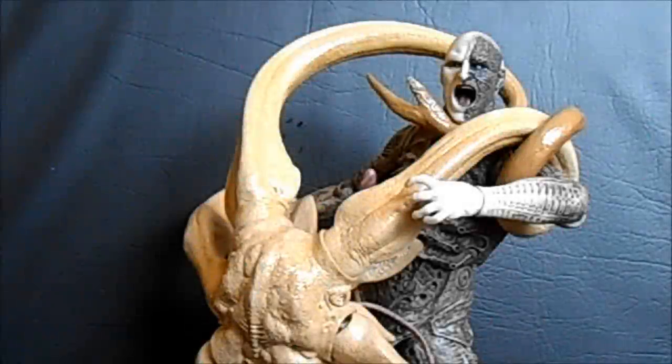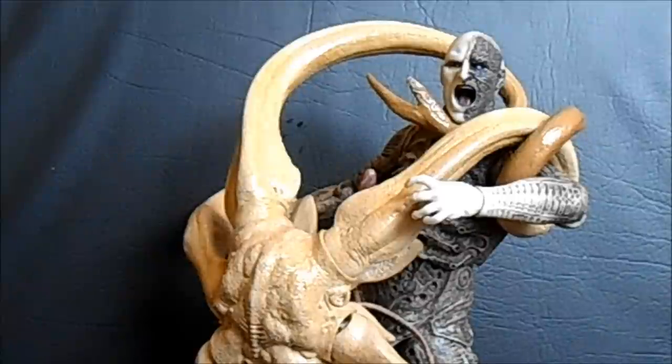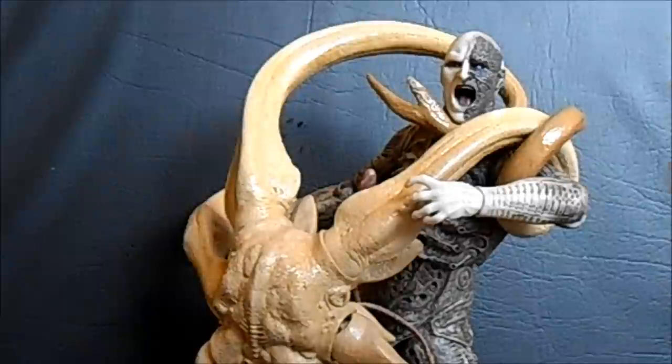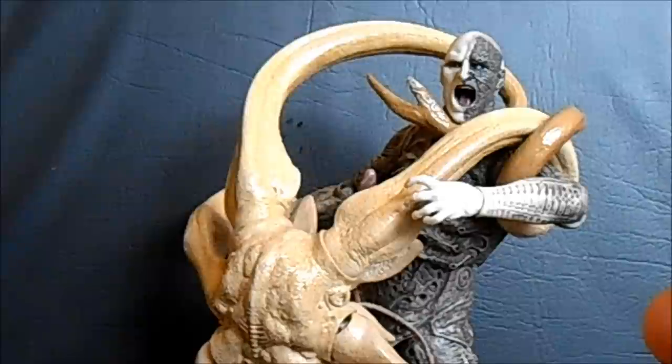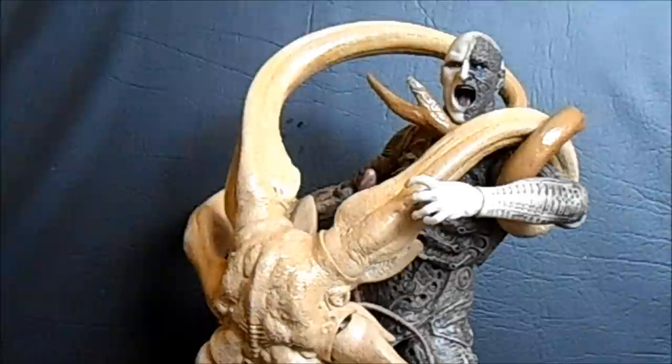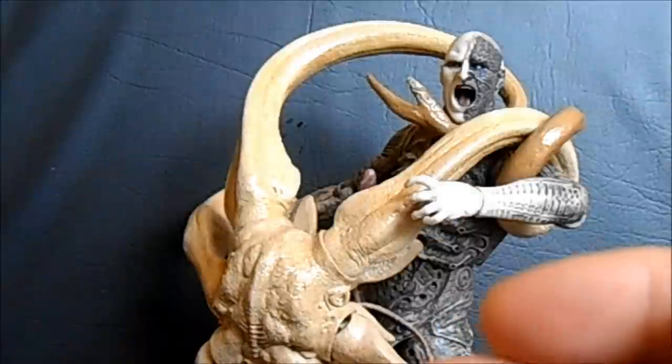Today on Outside the Box Reviews, we are taking a look at the NECA Toys R Us exclusive 2-pack. This is the Prometheus Toys R Us exclusive 2-pack: Battle Damage Engineer and Trilobite.